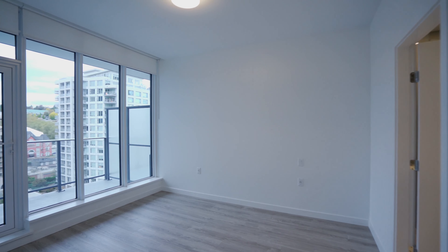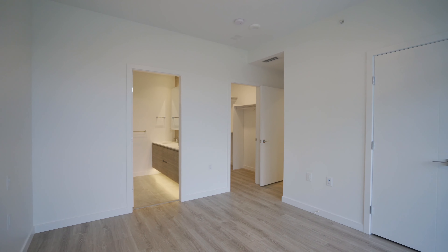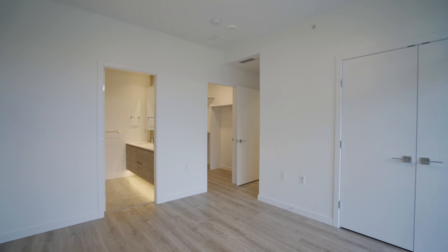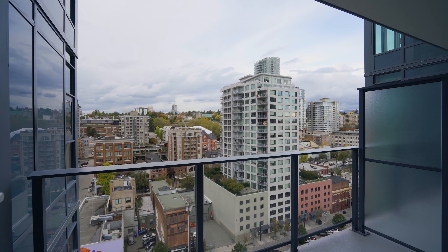The primary suite is designed with ultimate comfort in mind, featuring abundant natural light, a private balcony to enjoy your morning coffees, and generous space for relaxation. The suite includes a well-designed walk-in closet offering ample storage.